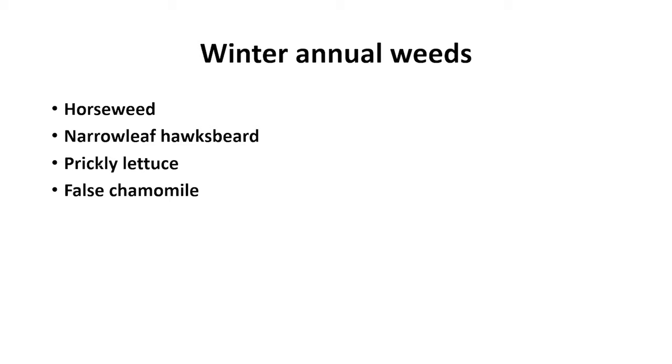Horseweed is a challenge because it has become Roundup resistant. Narrowleaf hawksbeard is a challenge because of how easily the seeds seem to blow all over the field. So I'm going to focus mostly on horseweed and narrowleaf hawksbeard today.